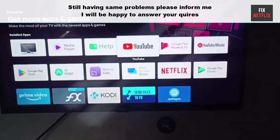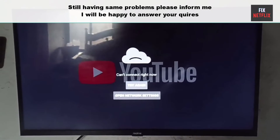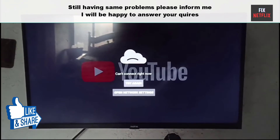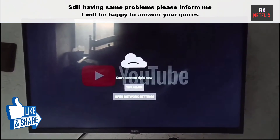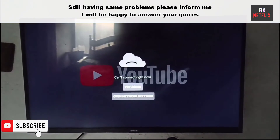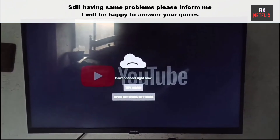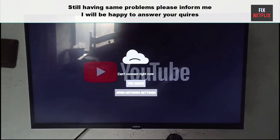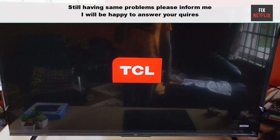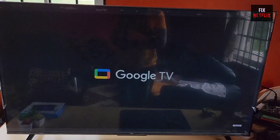So that's the whole story, my friends. We've covered the steps to fix YouTube app not working on Google TV. If you face any problems or still have the same issue, please leave a comment here — I will be happy to help you. If you found this video helpful, don't forget to give it a thumbs up and subscribe to our channel Fix Netflix for more tech tips and tutorials. If you have any questions or need further assistance, feel free to leave a comment below. Thanks for watching and we will see you in the next video.